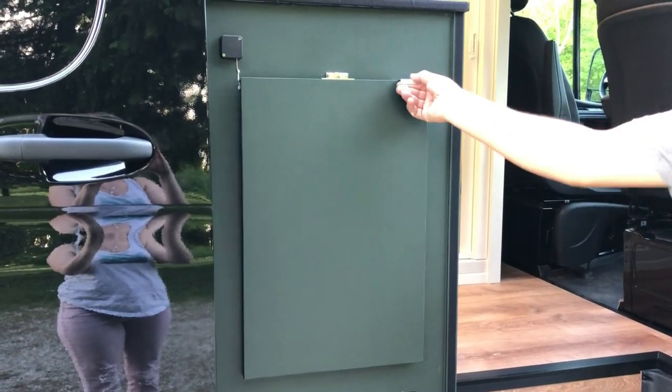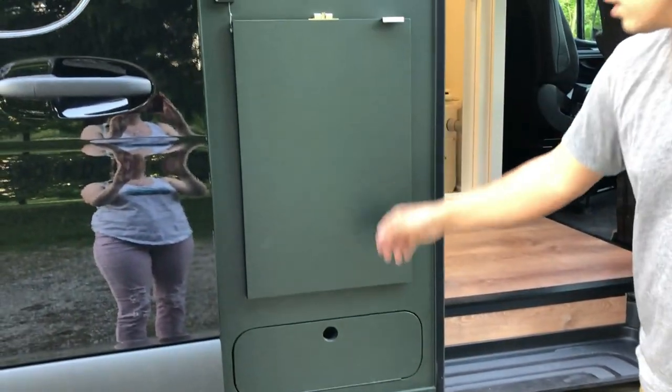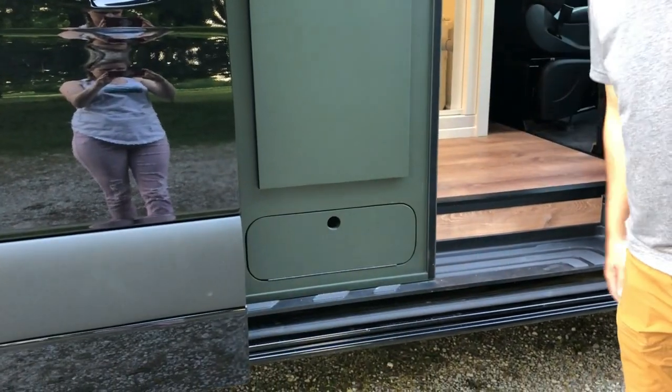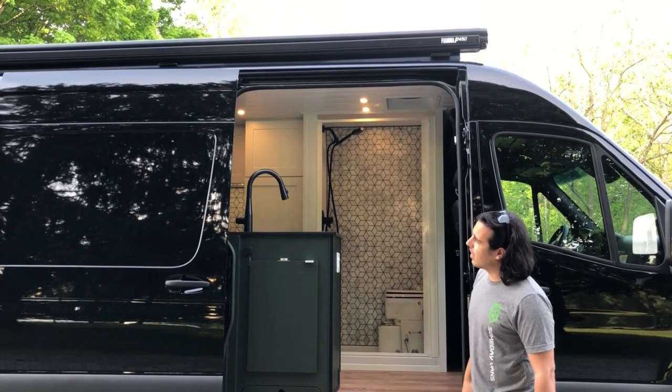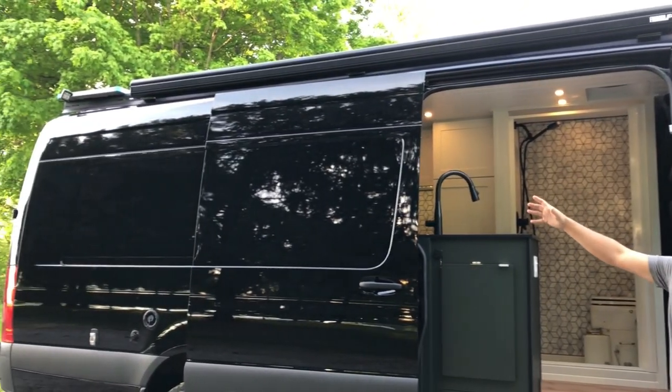We've got an outdoor table right here that you can use while you're camping outside, and a little shoe storage under here as well — just extra storage in the van. We've also got a Fiamma F45S awning on top, as well as a couple of spotlights that we'll show later that you can use for exterior lighting.